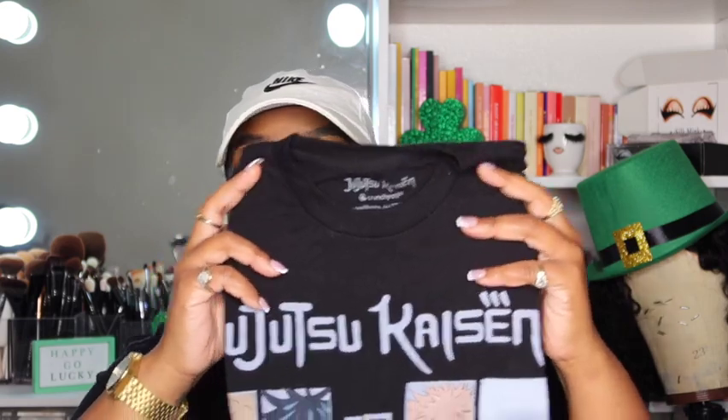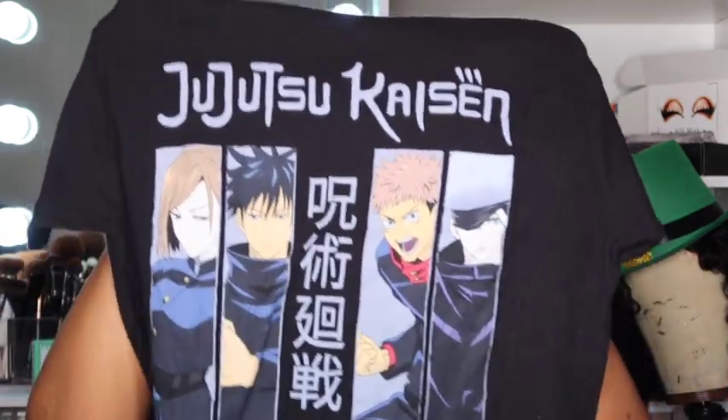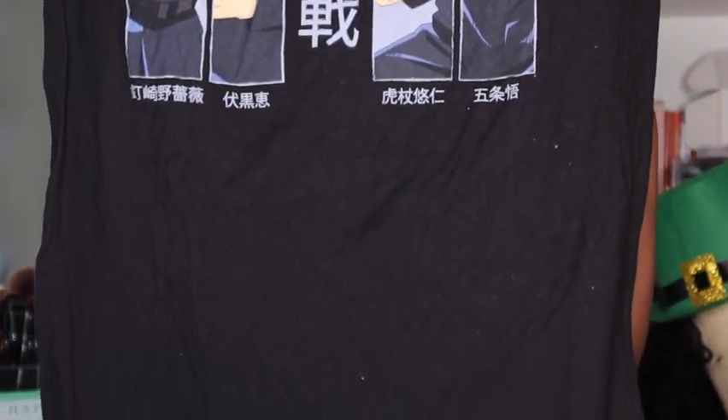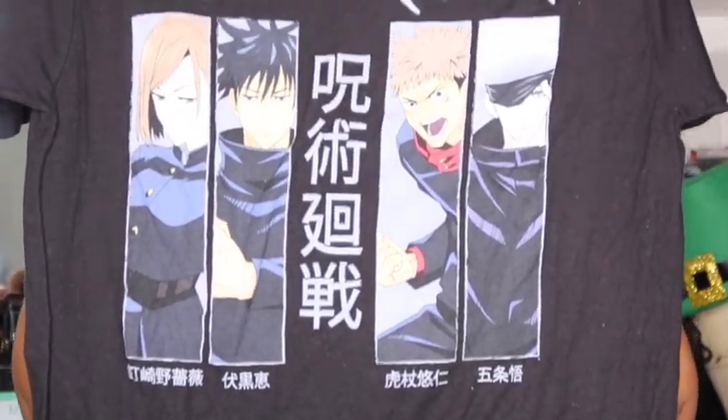I got this one in an extra large. Next up is a more anime-type shirt — I got this one in a size medium because I want it to fit me. I typically wear medium or large, and that's how this one is looking. This one was one of my favorites — I really love the quality, and the stretch is good on this one too. Again, that one is $8.98.